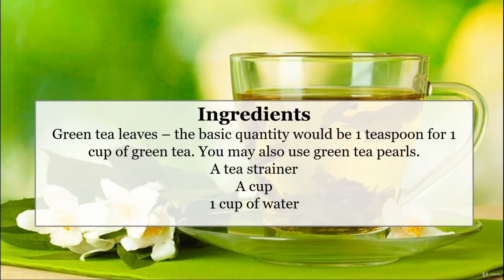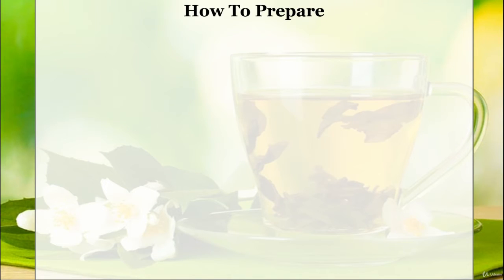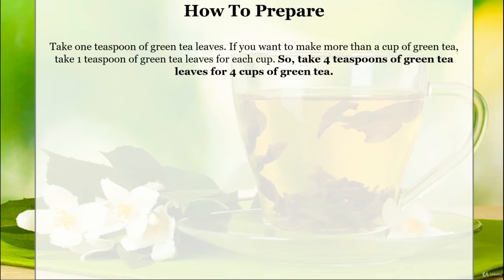Green tea weight loss recipe ingredients: green tea leaves — the basic quantity should be one teaspoon for one cup of green tea. You may also use green tea pearls, a tea strainer, a cup, and a cup of water. Take one teaspoon of green tea leaves per cup. So, for four cups of green tea, take four teaspoons of green tea leaves.